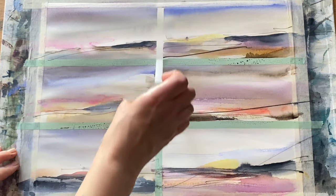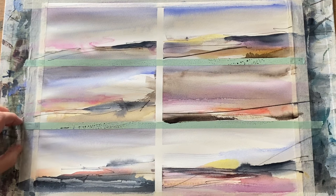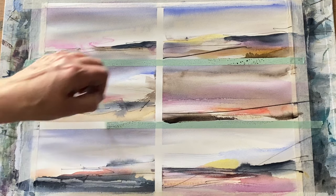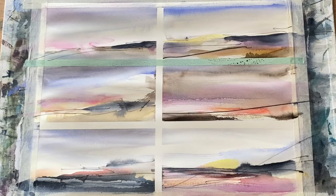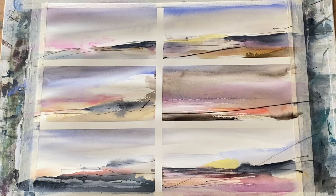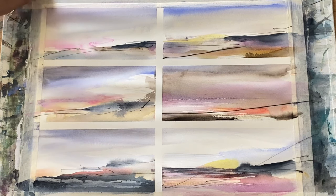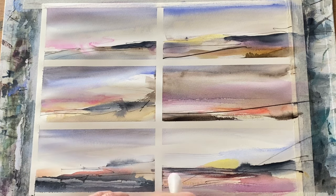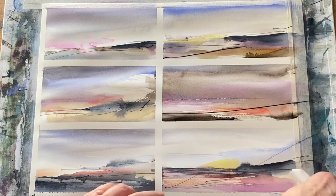The first part of the Patreon lesson looks at how we can work out what it is that we want to express — the feelings, the thoughts, the sense of place or sense of connection — how we can describe that, which gives us a good starting point to then choose some colors that we think may help us to express that.